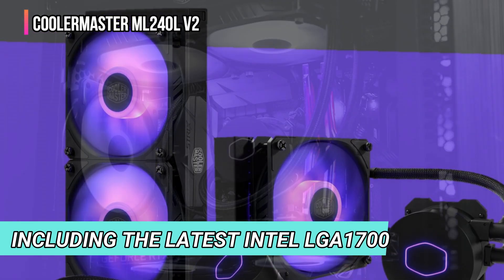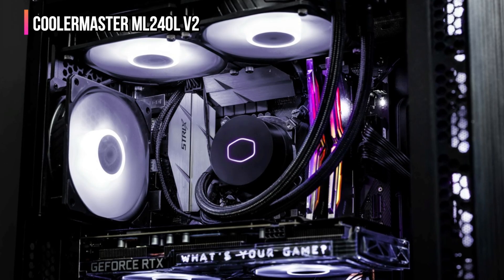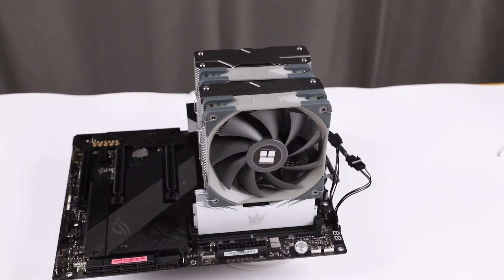With universal socket compatibility and a thoughtfully designed build, installation is easy. It works flawlessly with both Intel and AMD sockets, including the latest Intel LGA 1700, making it a flexible choice for different setups. The customizable RGB lighting adds a layer of visual flair, allowing users to sync the lighting with their preferred aesthetic.